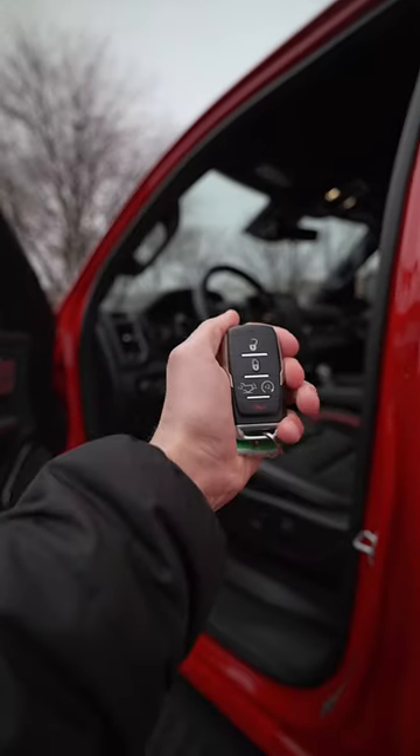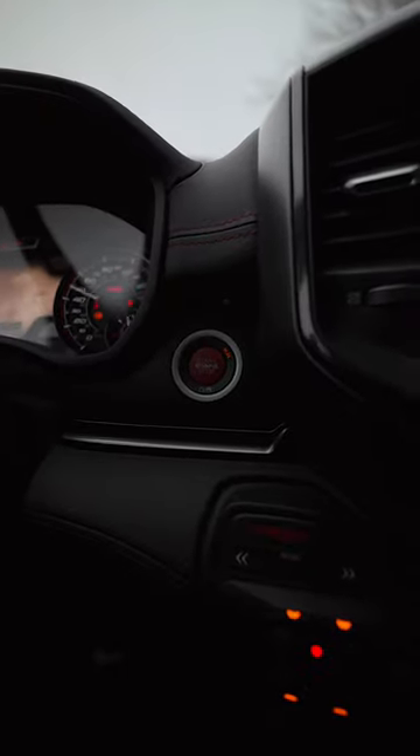Get back inside without unlocking with our key, vehicle on, hitting the accelerator — and nothing happens.